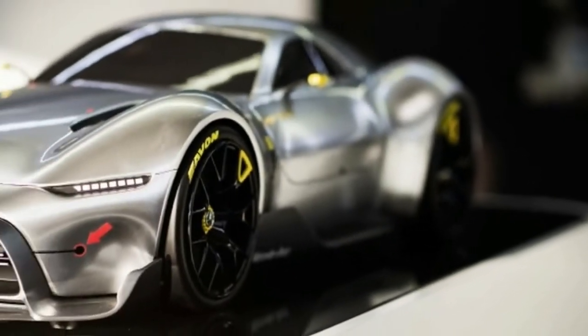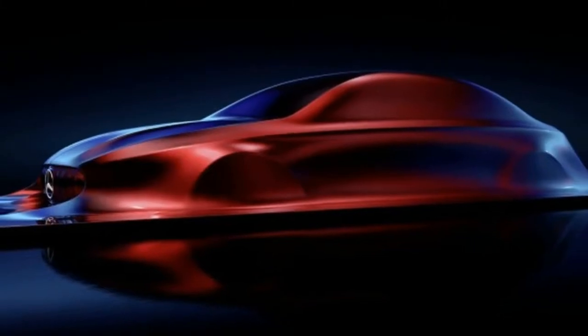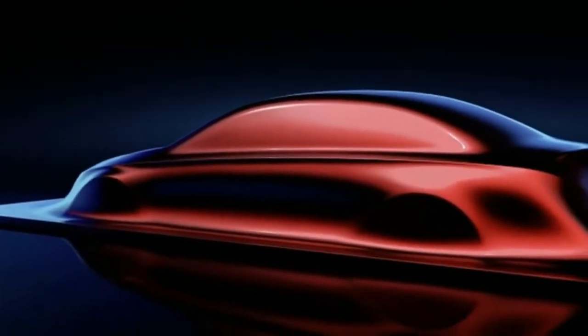We see images of a curvy sports car study — the silver car — with huge wheel arches flared out almost like pontoons. There's also what appears to be a rear-engine hypercar, the white car, we've been reading reports about it for months.